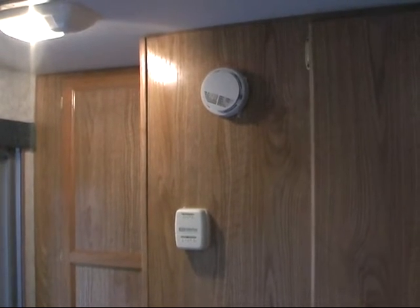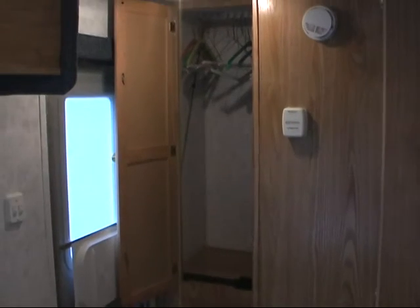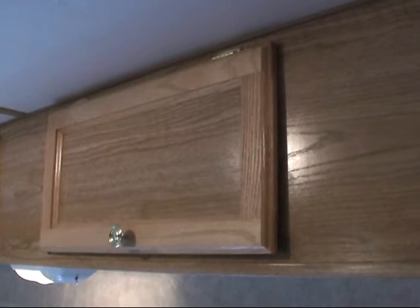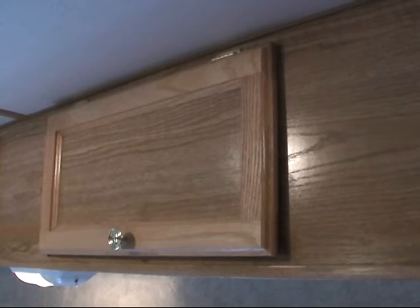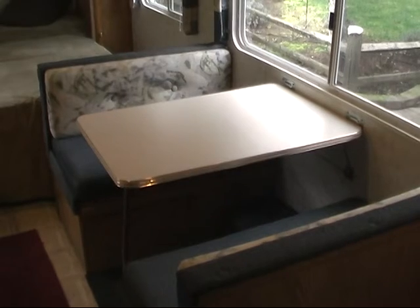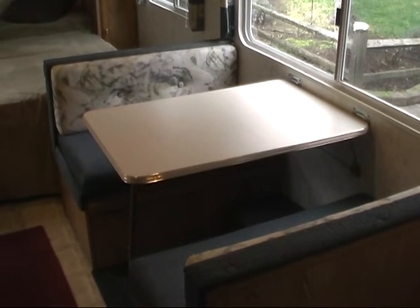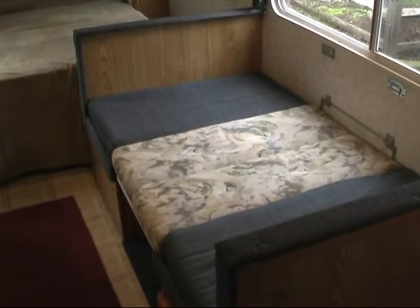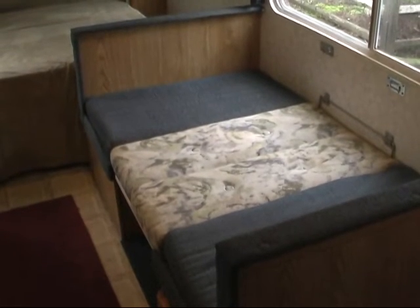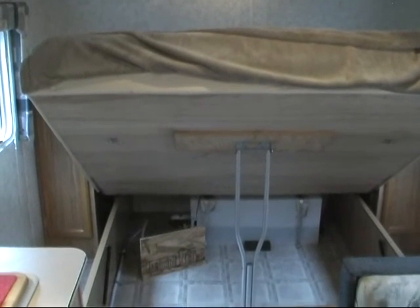Thermostat for the gas heater and smoke detector unit on the wall near the bathroom. This is a view of the hanging cabinet in the back for clothes. The oak cabinets are all solid oak frames on the doors. Here we are looking at the dinette set which will seat four people, and it folds down into a bed which is adequate for one adult or two children, so you can sleep three or four people comfortably.